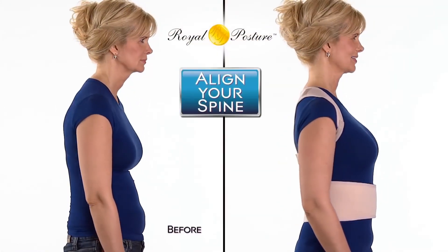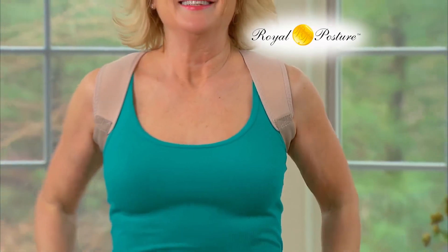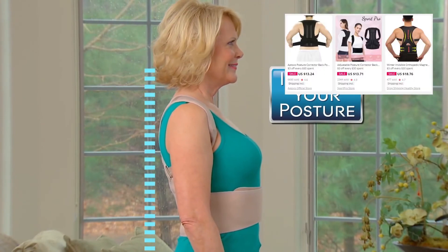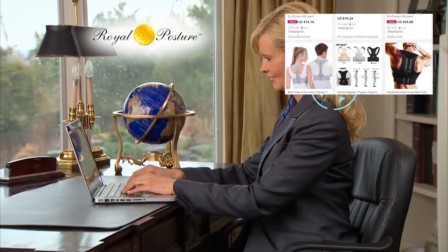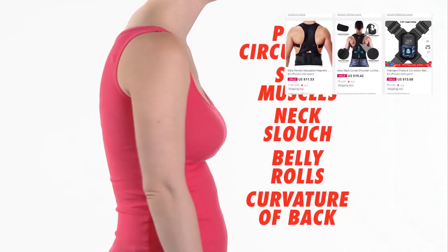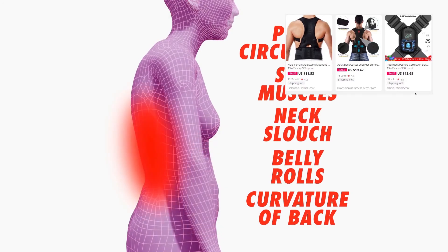The last product on the list is posture correction belts. Every other person has a posture problem, and correct posture not only keeps you healthy and fit but also boosts your confidence. That's why dropshipping a posture correction belt is the right way to make money in 2021. The correction belt is available for about twelve dollars, so you can easily sell it for thirty dollars while keeping a handsome margin.